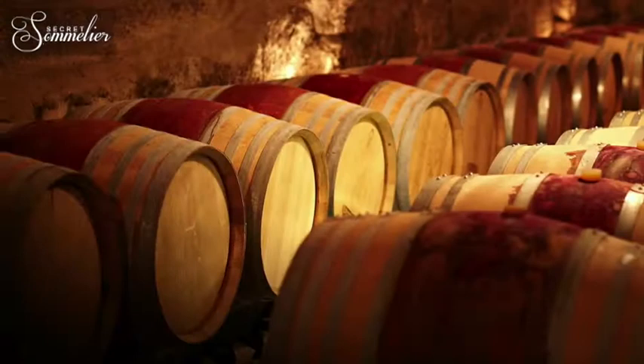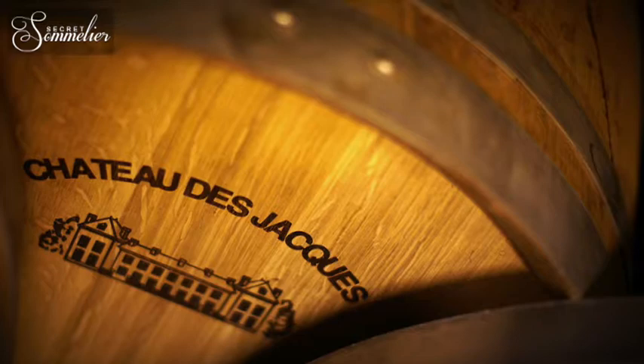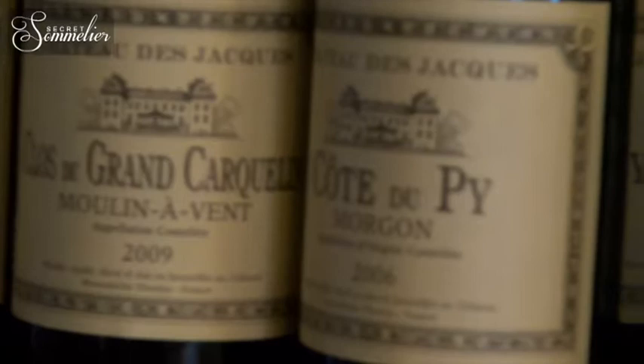All of these wines, for one part, are aged in French oak barrels. Our blends — that means Chateau des Jacques Moulin-à-Vent, which is a blend of the different single vineyards — are aged on average one-third in stainless steel, one-third in new oak, and one-third in old oak. The selected vineyards, like Carquelin and Côte du Pi, are only aged in oak.